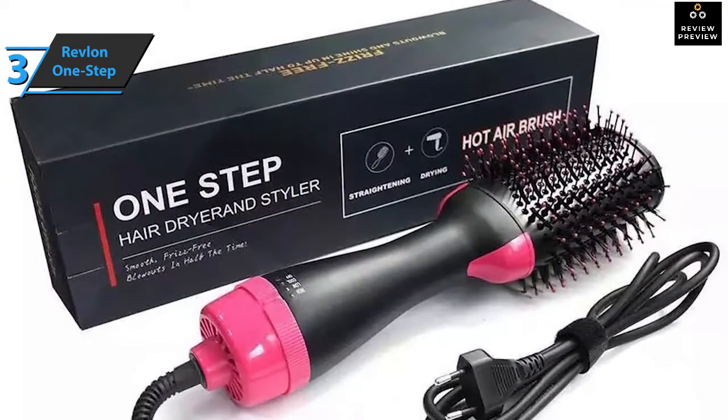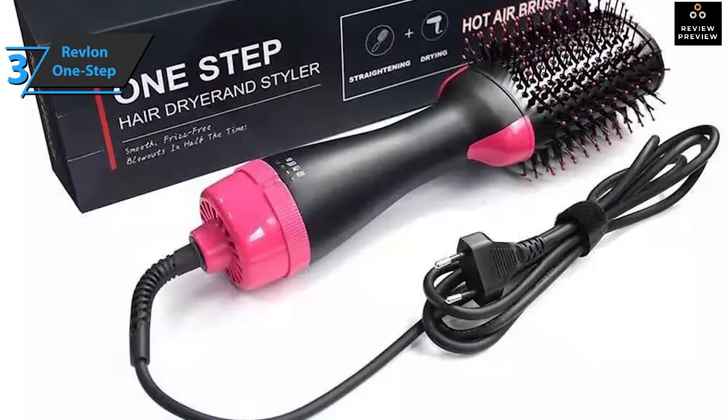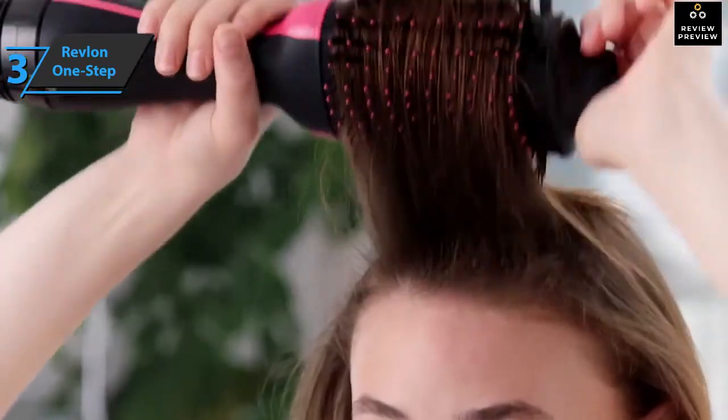It should be pointed out that this product can only be used in 110V sockets. Some of the disadvantages mentioned by users are that it is not wireless and cannot be taken off its head. But all in all, this should not be a big problem. Good stuff — a thumbs up from here.